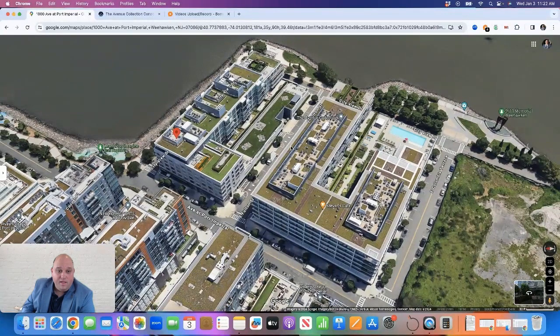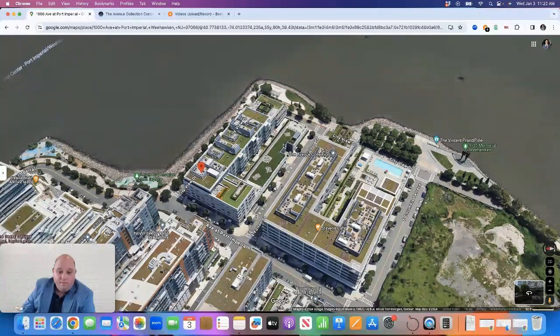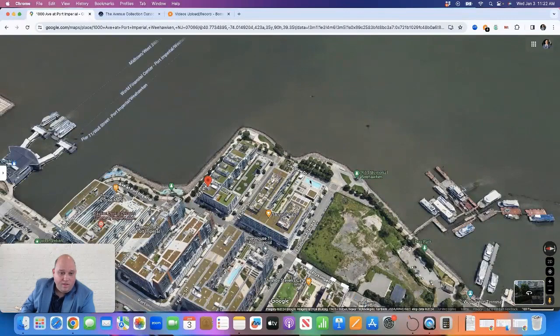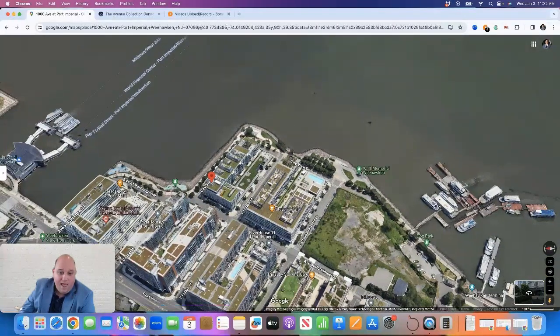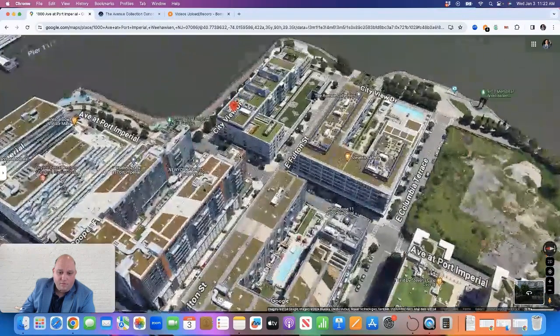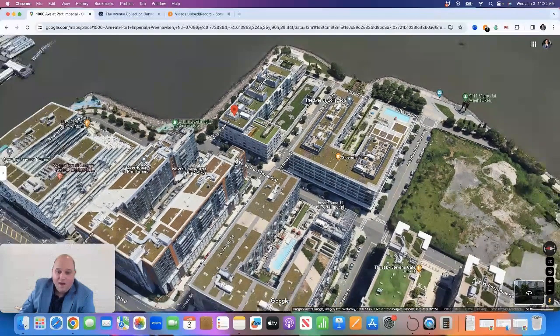The units tend to be larger in square footage, especially on the east side — some units are over 2,000 square feet. You have floor-to-ceiling glass windows, so they offer very broad views of New York. If you're in the front of the building on the east side, you have direct views of Midtown Manhattan. Units on the north side also have views of New York. The only units without views are on the west side, as they look into Weehawken and the buildings behind it.